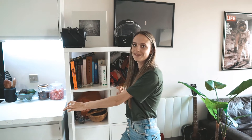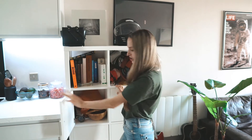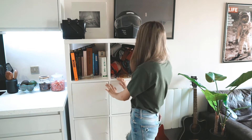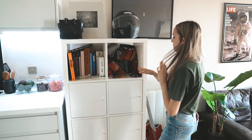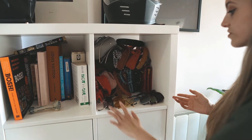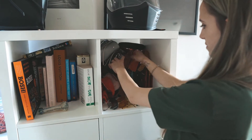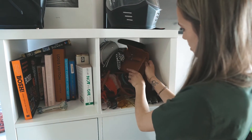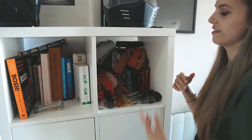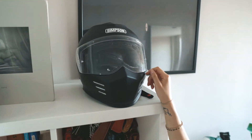This is our other cupboard which has all the random stuff in it. This is like my favorite because it has all my little mini bags — I have an obsession with mini bags and sunglasses. Colorful sunglasses, mini bags, headbands, and then Jord's bike helmet.